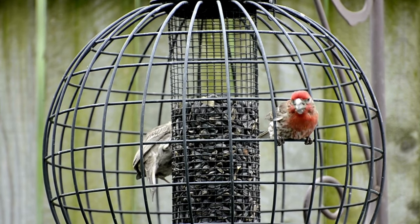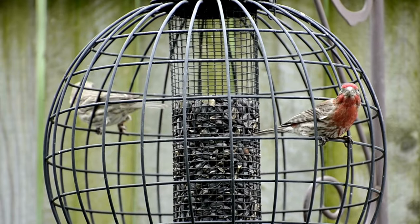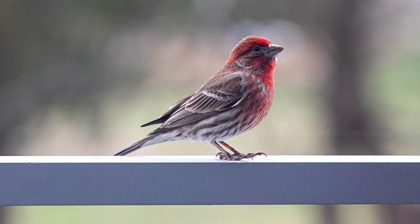House finches might be garden nibblers, but they also play a role in the ecosystem. They eat insects during the nesting season, helping control garden pests. Additionally, they become prey for larger birds like hawks and owls.